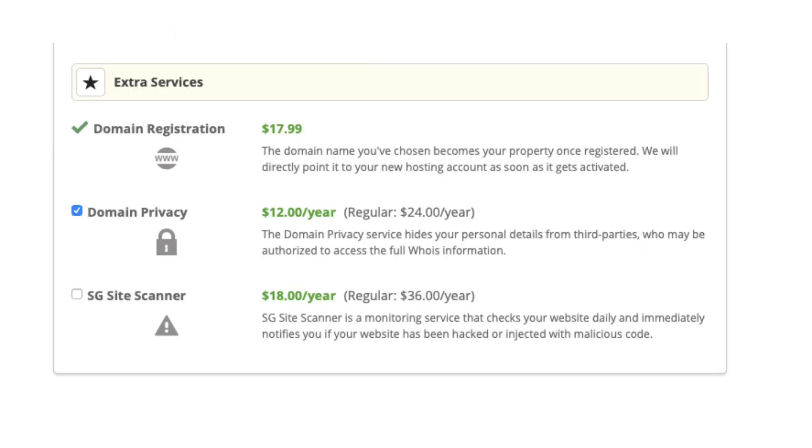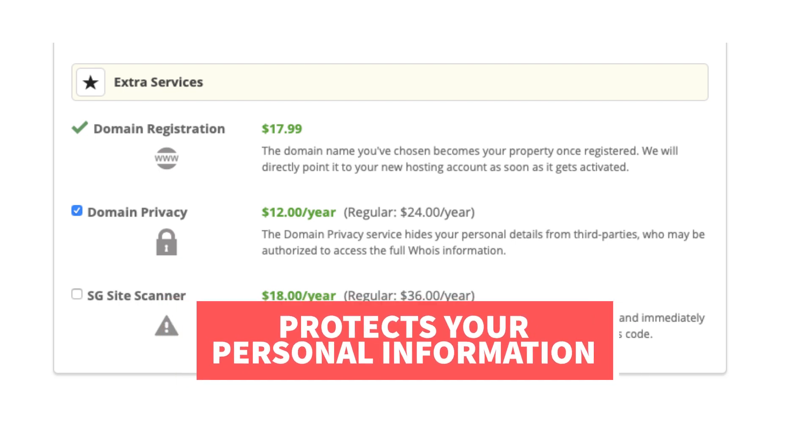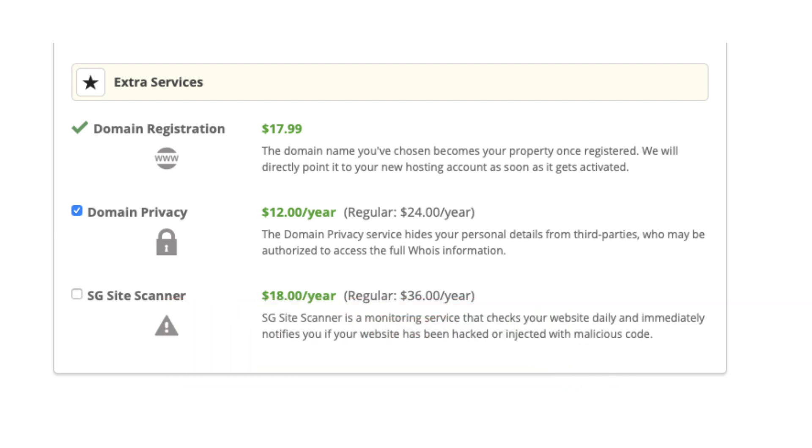Next you'll see extra services — these are optional services offered by SiteGround. If you chose to register a domain name with SiteGround you'll see domain privacy. I highly recommend going with domain privacy as this will protect your personal information from the public and can protect you from getting lots of spam and telemarketers reaching out via email and phone. When a domain is registered, your personal information is required to be in the public WHOIS database. By choosing domain privacy plus protection, SiteGround's information will show instead, protecting you.